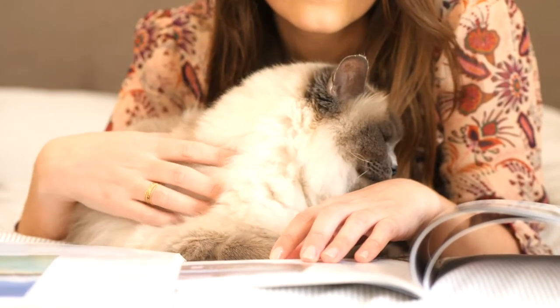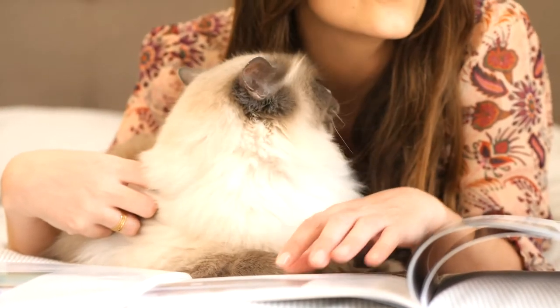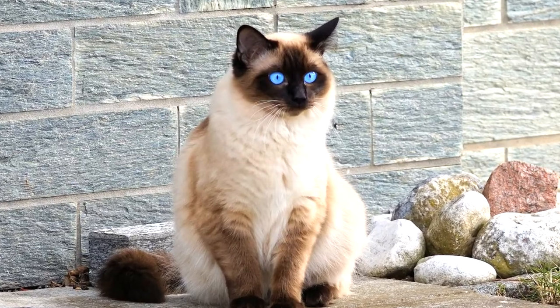In 1963, Ann Baker, a California breeder, mixed wild white Angora cats with several other Siamese long-haired cats to develop the Ragdoll. They are known for their cute look of lying on the floor with legs bent open and completely relaxed.